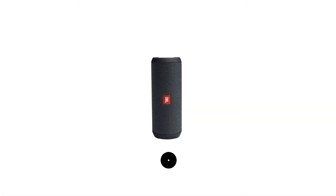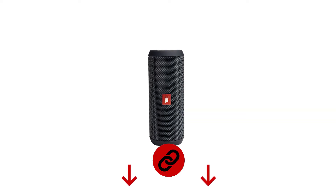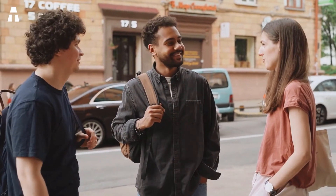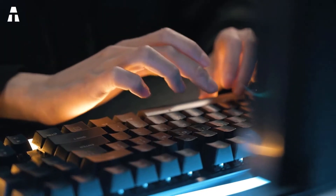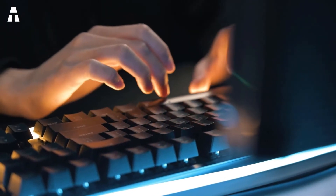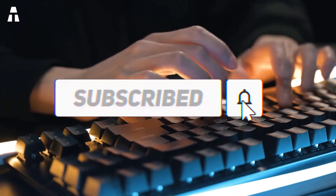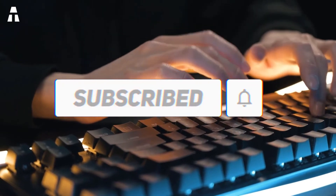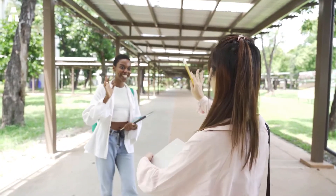And it is on this product that we come to the end of our ranking. Do you think we missed a budget speaker on Amazon? Let us know in the comments. If you liked our ranking, feel free to subscribe to our channel and turn on the notification bell so you can enjoy our next videos. Hope to see you again for our next ranking — goodbye and see you next time on ATech.